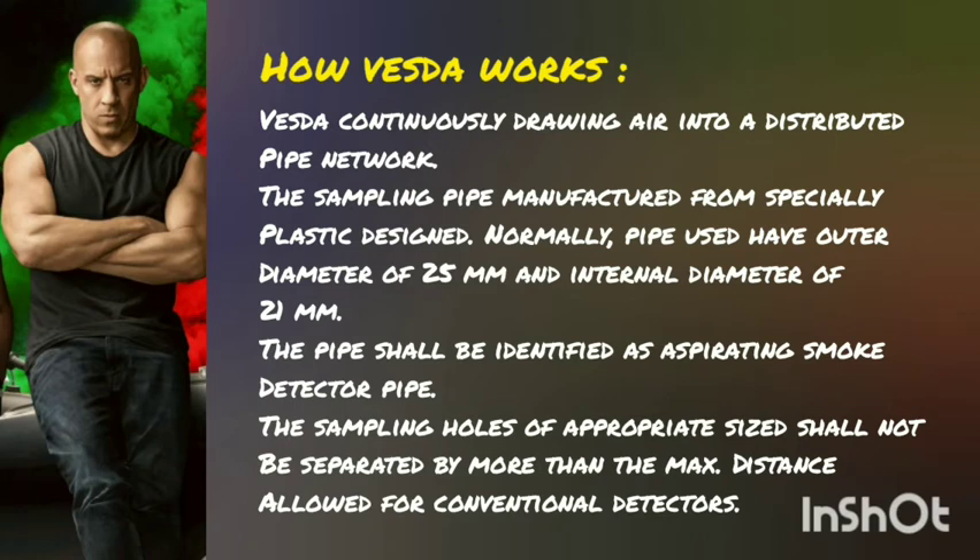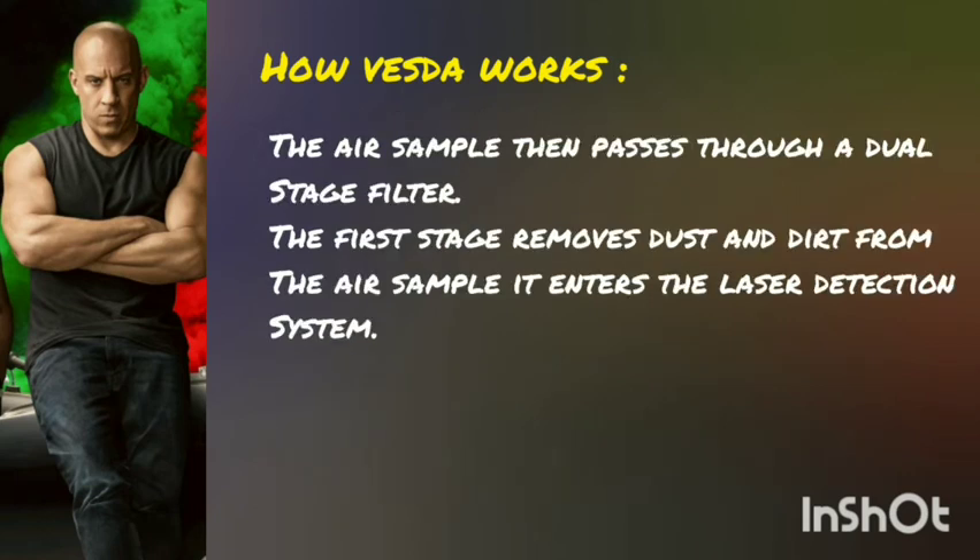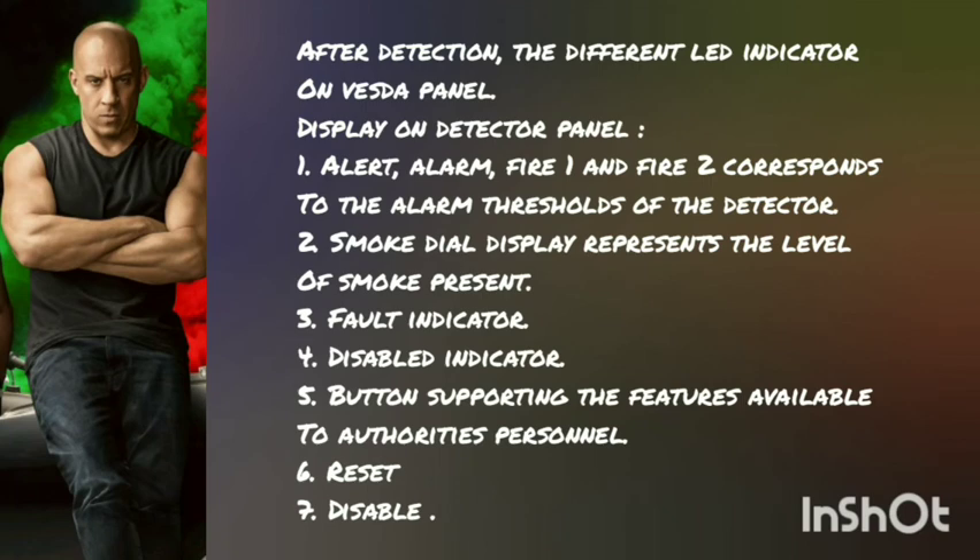The sampling pipe is manufactured from specially designed plastic. Normally pipe views have an outer diameter of 25 mm and an internal diameter of 21 mm. The pipe shall be identified as a sampling smoke detector pipe. The sampling holes of appropriate size shall not be separated by more than the maximum distance allowable for a conventional detector. The air sample then passes through a two-stage filter. The first stage removes dust and dirt from the air sample before it enters the laser detection system. After detection, it displays different LED indicators on the VESDA panel.